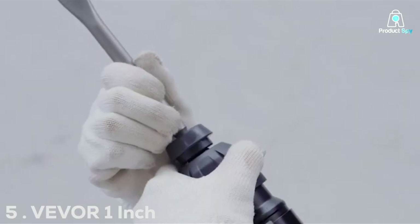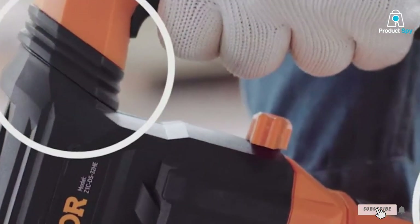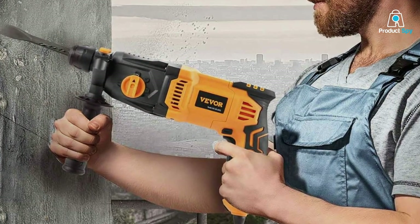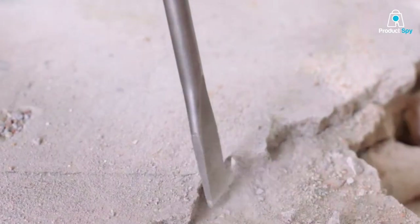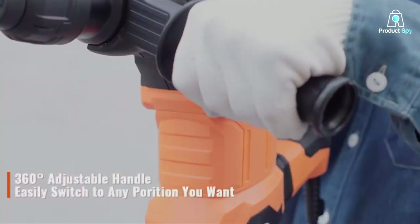Number 5. V-E-VOR 1-Inch SDS Plus Rotary Hammer Drill. The V-E-VOR SDS Plus Rotary Hammer Drill is not just any tool — it's a masterpiece of engineering designed for those who demand precision and versatility in their work. Its sleek, ergonomic design ensures that users can handle the tool comfortably for extended periods, which is a testament to its thoughtful construction.